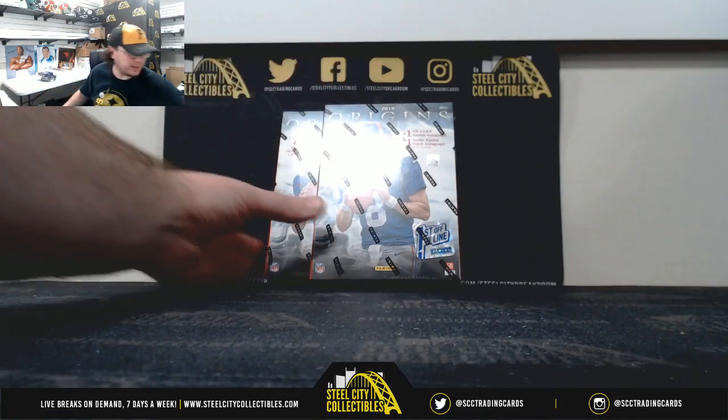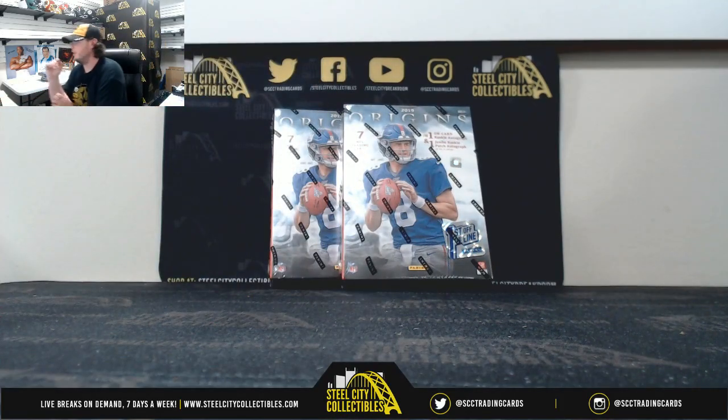Alright everybody, our next break: 2019 Panini Origins, first off the line, football, dual box, random division number two.